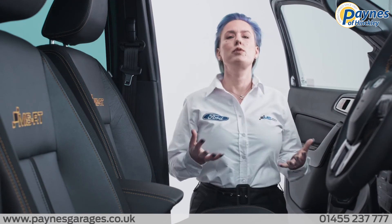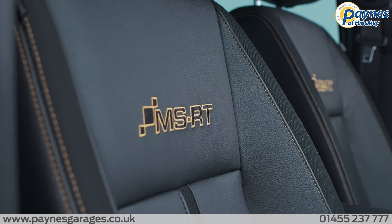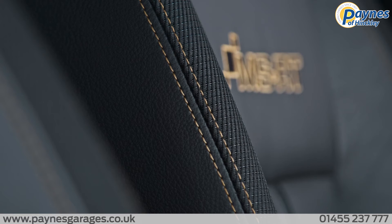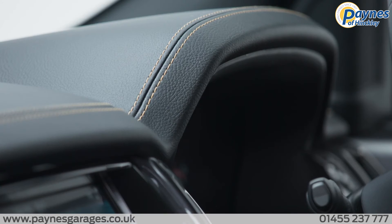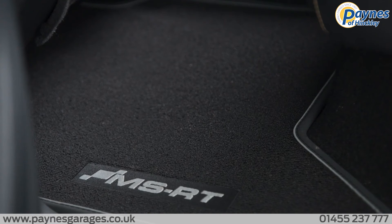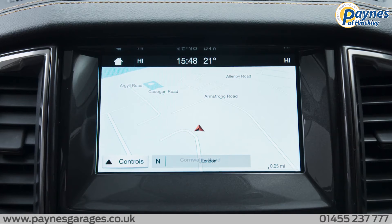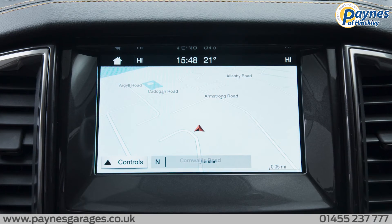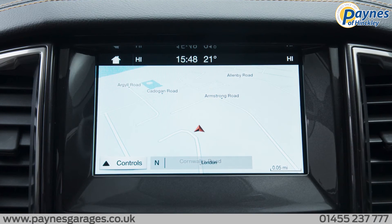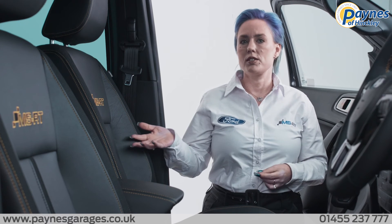And now we move on to the interior where you get hand-crafted Nappa leather and suede heated seats complete with MSRT branded stitching, MSRT branding on the dashboard and premium branded front and rear mats. Ford Ranger MSRT has a premium infotainment system featuring an 8-inch touchscreen with Ford Sync 3 DAB radio, navigation and rear view camera, including front and rear parking sensors. The Ford Ranger is now fully connected, including MSRT.